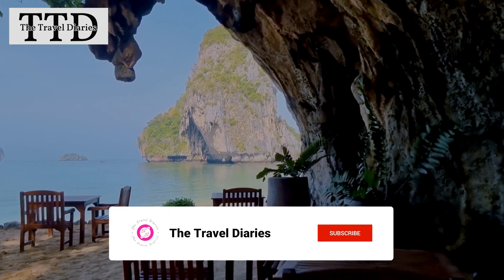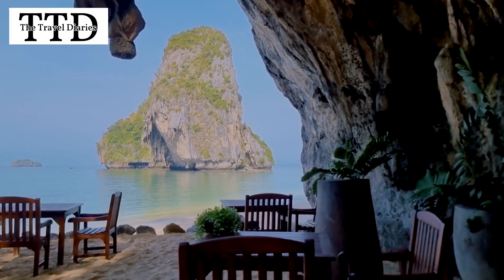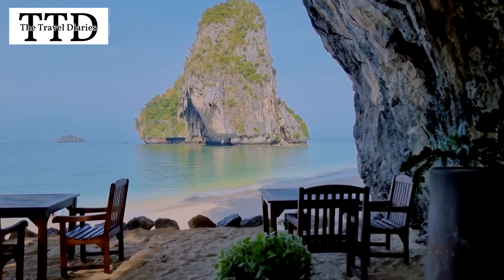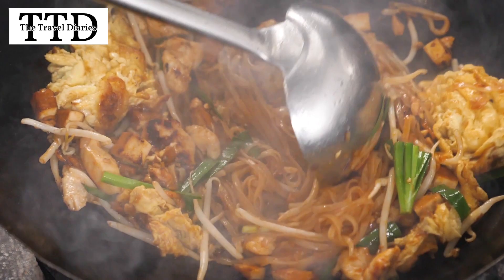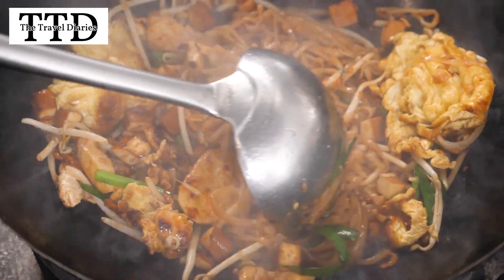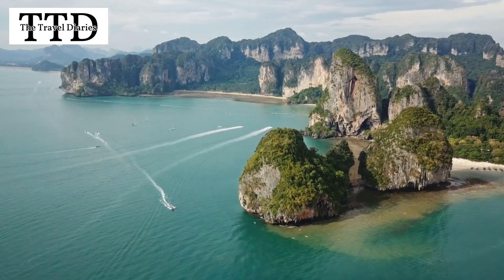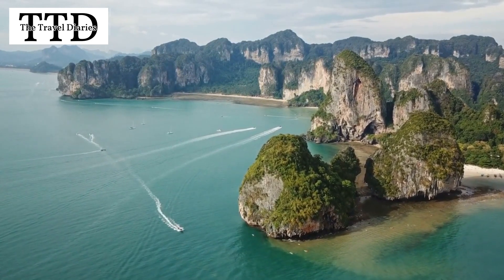After a day filled with adventure and relaxation, it's time to satisfy our taste buds. Railay offers a variety of beachside restaurants and bars where you can savor both local Thai cuisine and international dishes. Imagine indulging in fresh seafood while your feet are still in the sand — it's an experience that combines great food with an incredible view.